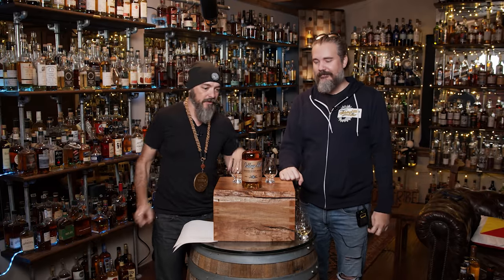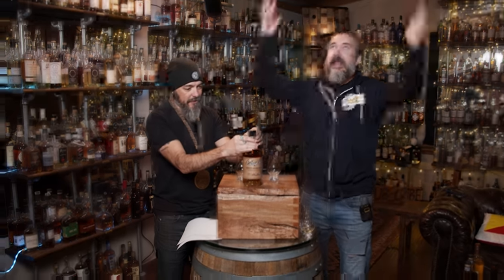Welcome to the Whiskey Vault. I'm Daniel. I'm Daydrinking. Shepard sent us this. Damn it, damn it, damn it!